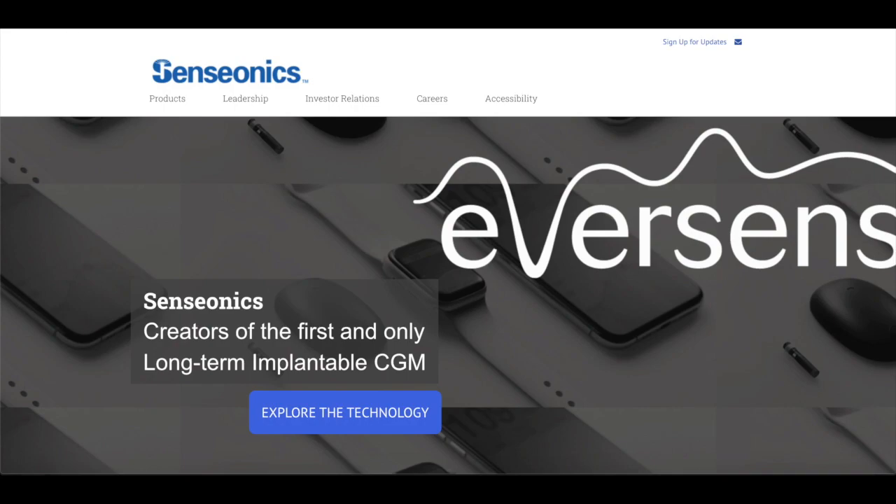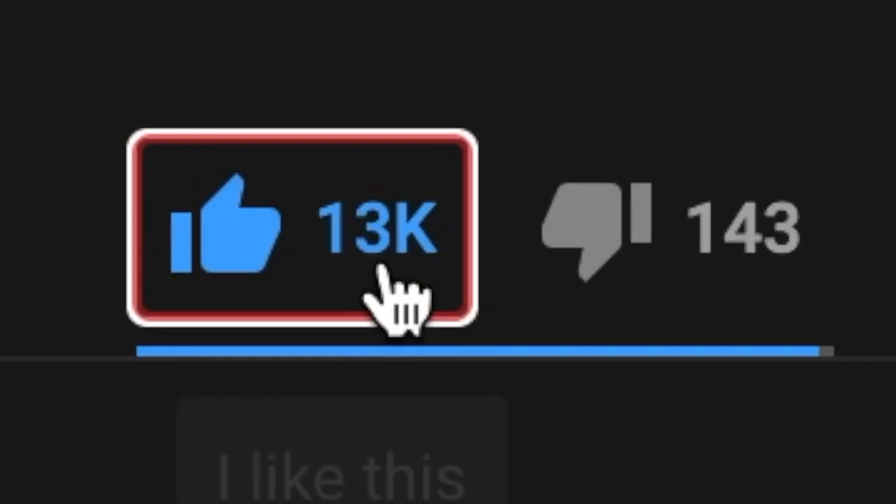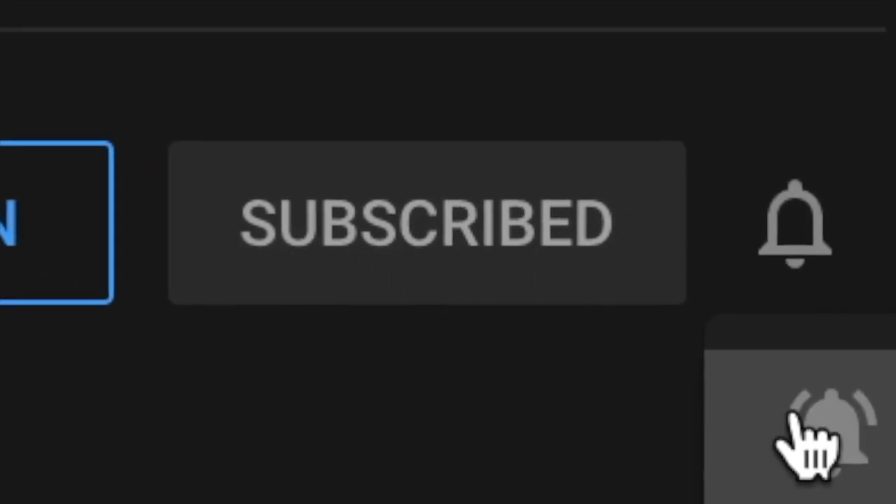Hello guys, today I'll be talking about Sensonix, ticker symbol S-E-N-S. But before we start, please like the video to help out with the YouTube algorithm. Also, subscribe and turn on the bell notification to stay up to date with future videos. Let's get right into the video.